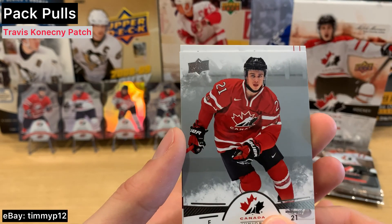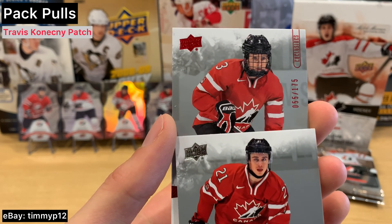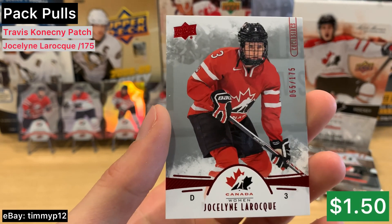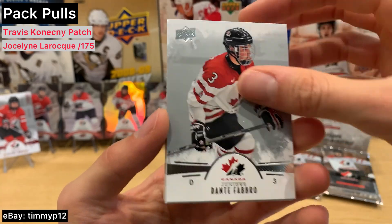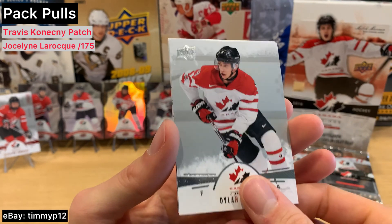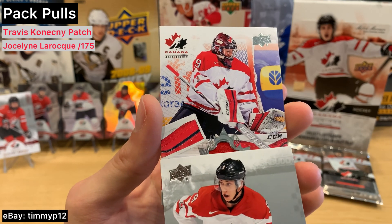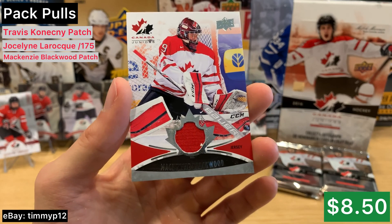Beauvillier. Looks like we've got another parallel. Checklist on a 175. Jocelyn Thibault — am I butchering that, maybe? Numbered to 175. Abro. Strome. And yeah, we're already on to our patch — who do we have here? McKenzie Blackwood — sweet jersey card. Very cool.